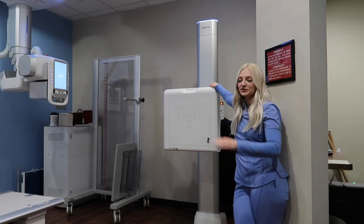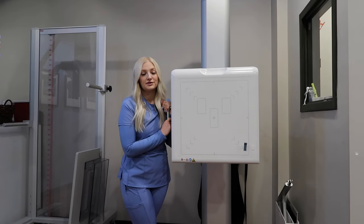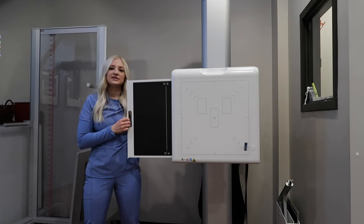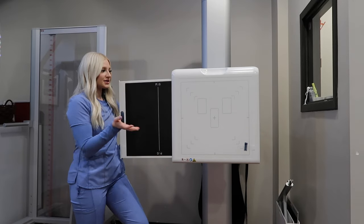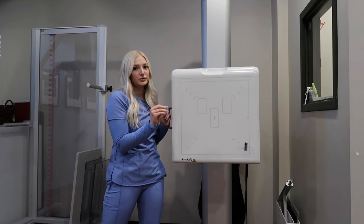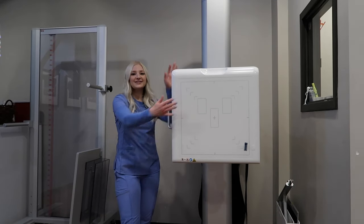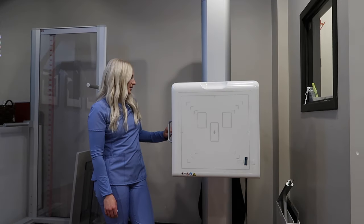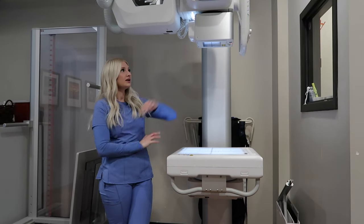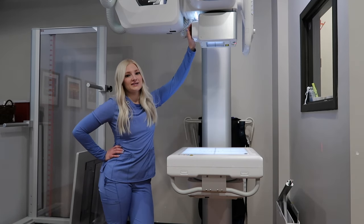This is called a bucky — this is an upright bucky. We can also do a horizontal bucky, which is really cool. Behind here there is a 17x17 image detector. There's digital radiography and computed radiography — film radiography is very uncommon nowadays, I've never seen a facility that still has that. This is called a grid; it captures scatter radiation put off by the patient. Scatter radiation degrades your image quality, and the grid absorbs it. Some software has a virtual grid that cleans up scatter. This is the upright bucky — you can move it up and down or put it horizontally.